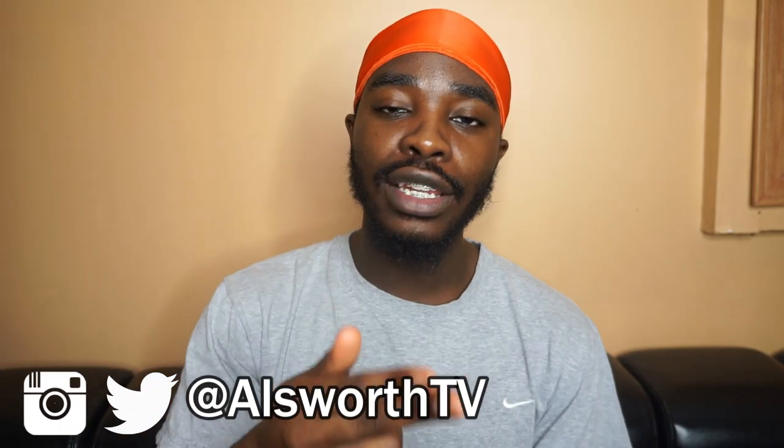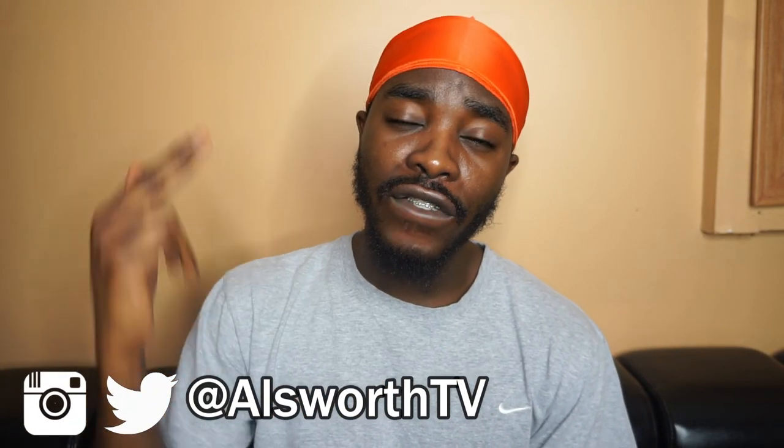Welcome back to my channel. It's your boy Al in the building. I'm back with another video. In today's video, I'm going to be giving you guys a rundown of my experience in engineering school so far. I've had a total of four semesters and we're going to see a realistic glimpse into what a real engineering student's GPA looks like.